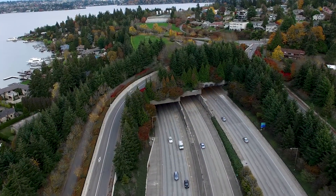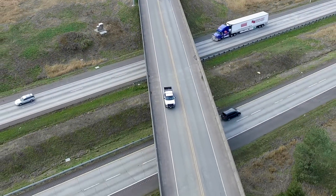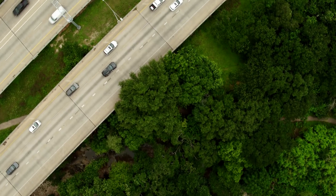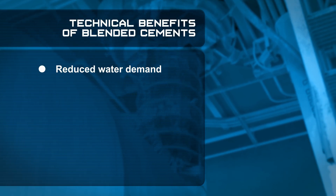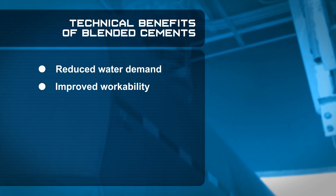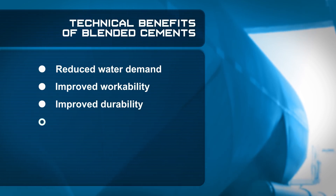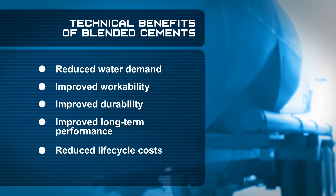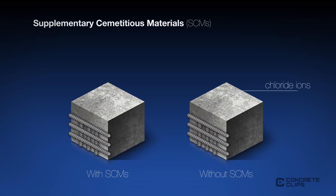Blended cements are broadly accepted by highway agencies throughout the United States. The variation of the blend affects the properties and results, providing both technical and environmental benefits. Blended cement reduces water demand, and therefore the water-cementitious ratio can be reduced. It also improves workability of the mixture. Blended cements are typically finer and less permeable, often resulting in improved durability, long-term performance, and reduced life cycle costs. The SCMs in blended cements are effective at reducing transport of chloride ions through the hardened concrete, thus reducing the chance of corrosion of embedded steel.